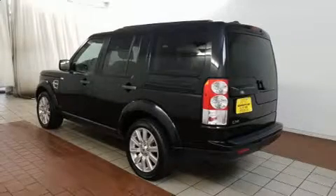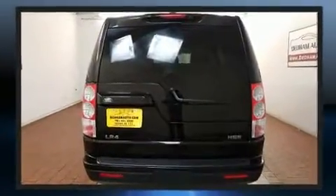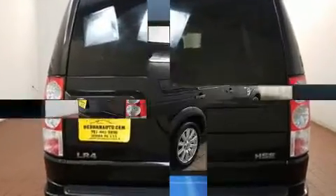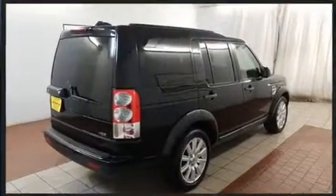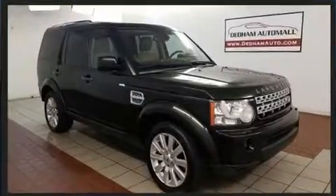Step into the 2013 Land Rover LR4. Smooth gear shifts are achieved thanks to the 5-liter 8-cylinder engine, and load-leveling rear suspension maintains a comfortable ride. The following features are included: power front seats, speed-sensitive wipers, and